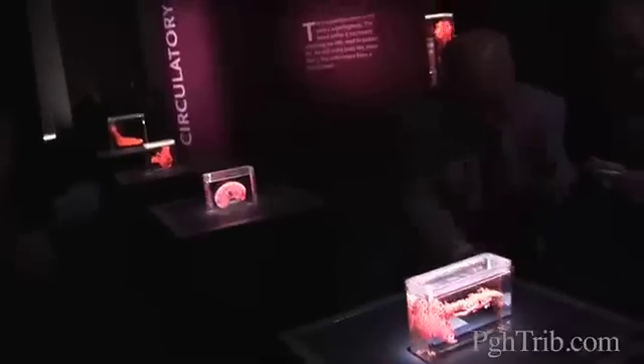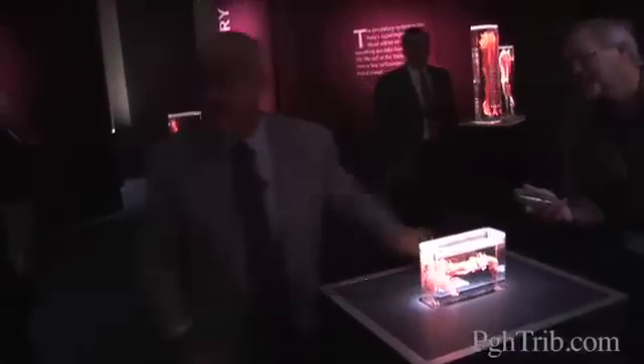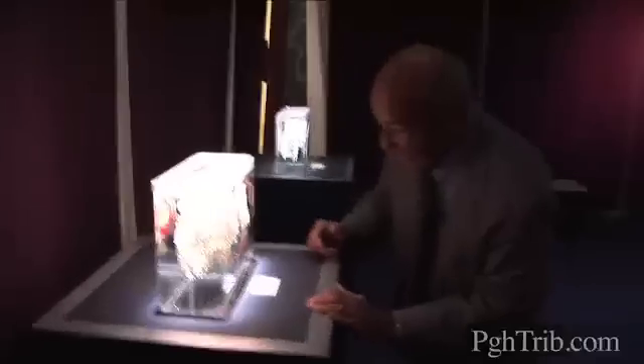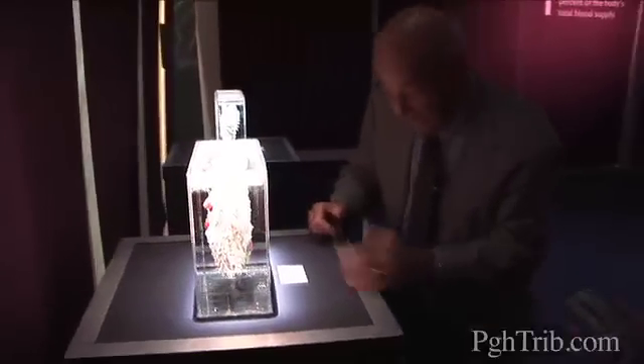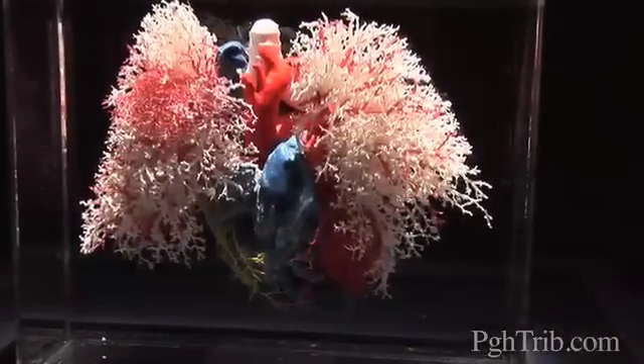This is the pancreas. I always think of it as a pirate's gun — the handle is over here, and the tail goes over toward the spleen. But see, they've gotten rid of the tissue and left only the vasculature. It's fascinating. And here they've done similarly with the vessels of the heart and lungs. You see, you're looking at this person straight on in — right lung, left lung — and there's the heart.